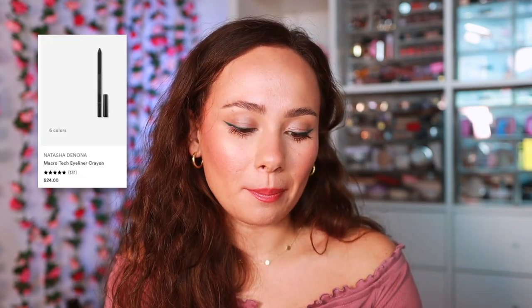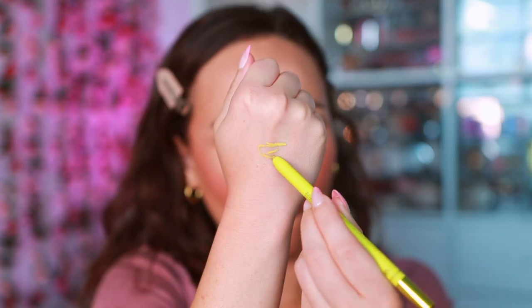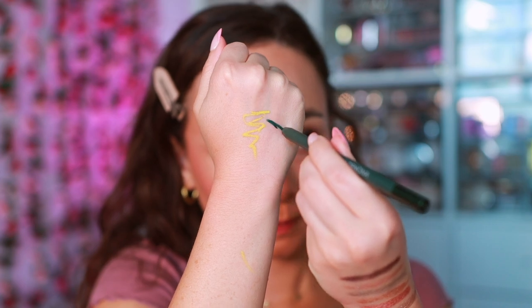Then I have the Natasha Denona Macro Tech Eye Crayons. These are the colors that came out for the Yucca launch. I haven't used them a lot because the colors are a bit crazy, but I do like this formula. I do think they last a very long time in the waterline, especially the Camu Camu shade. And I know my green eyeliner is not really going with the vibe of the look — I have to use it to demo for you. This is Willow, gorgeous color. They set down and have great longevity, but there's a little bit of drag. I almost have to place it along my lash line and then use an angled brush to blend it down for a more smooth look. Great pigment and lasting power, but there are some give and takes.